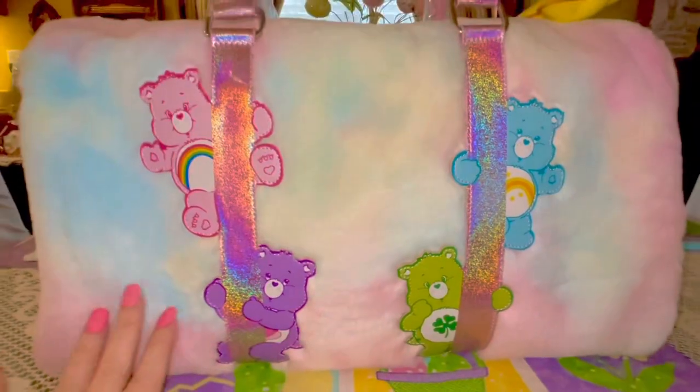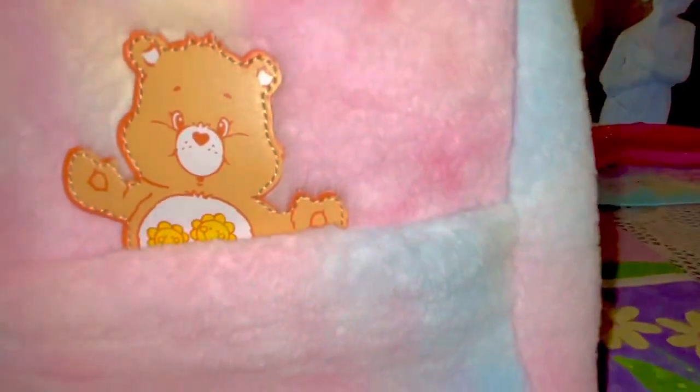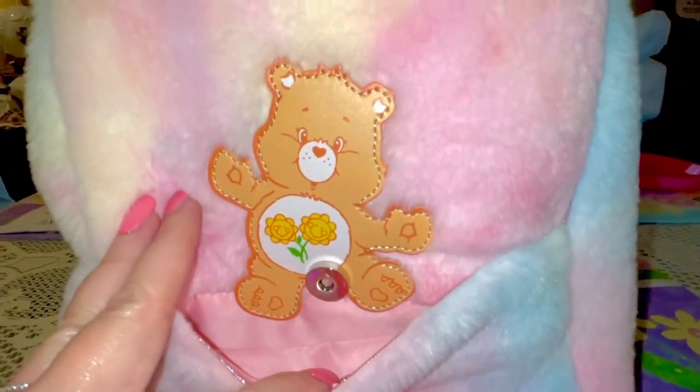I have several of these bags but this is the only one that has pockets on both sides. On the back it has the same print with the same Care Bears. On this side there's a different one — look how sweet — also with a pocket that snaps open and shut.